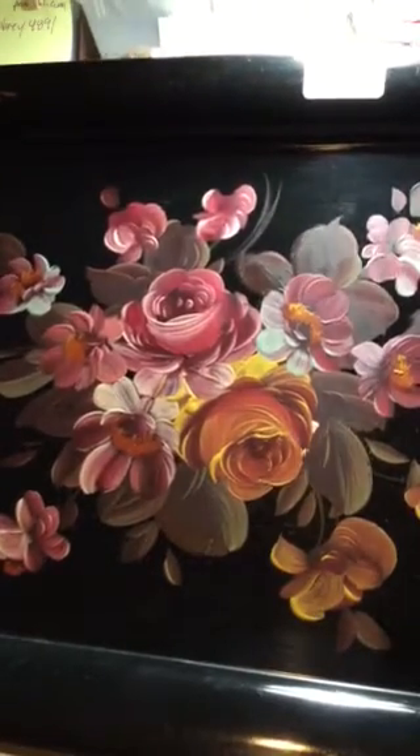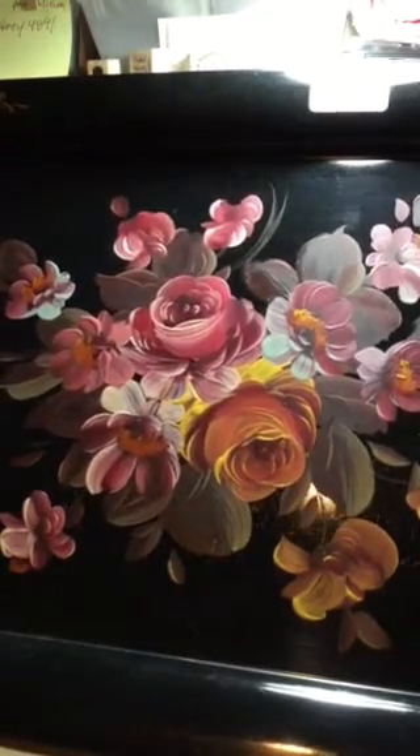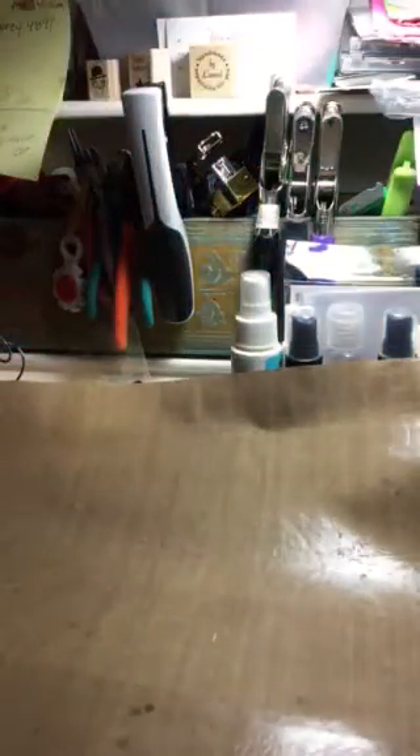The trays were mass-produced but all the painting was hand done. That one's got some good color and it's a decent size. This one actually has a really good label: Fine Art Studio, Philadelphia, Pennsylvania — and it was hand-painted. I'm going to date this one probably to the later 1960s.